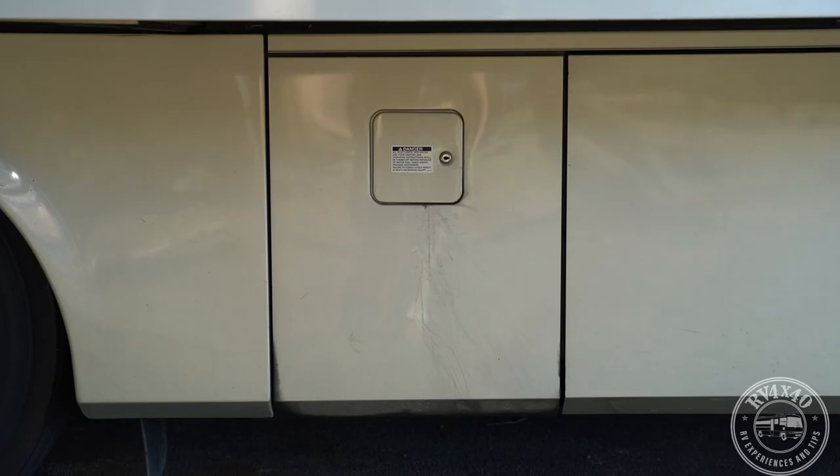This is the fuel fill door — one of two, one on each side. You can fill diesel from either side into the 100-gallon tank. One word of caution: unlike trucks with tanks on both sides that can fill simultaneously, this is one tank with two openings. If you tried to fill from both sides at once you'd likely be pumping fuel in one side and out the other. But you can use either side depending on which pump you can access.